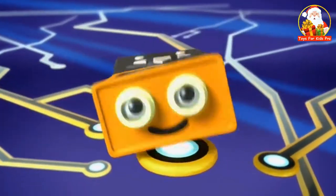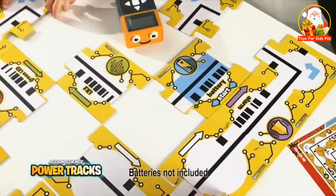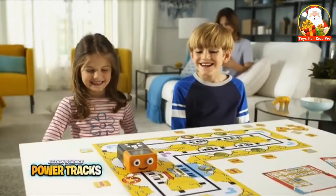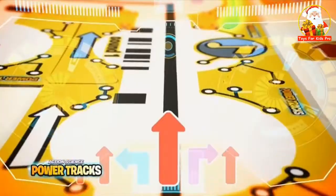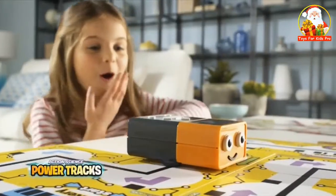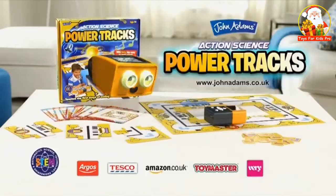Power Tracks. Code your fun with Boltie the Robot. Choose a card and build your circuit. Code Boltie and go! Discover hidden actions as Boltie travels and interacts with their special cards. If you make a mistake, just recall Boltie and go again. Power Tracks — code your fun. From John Adams.